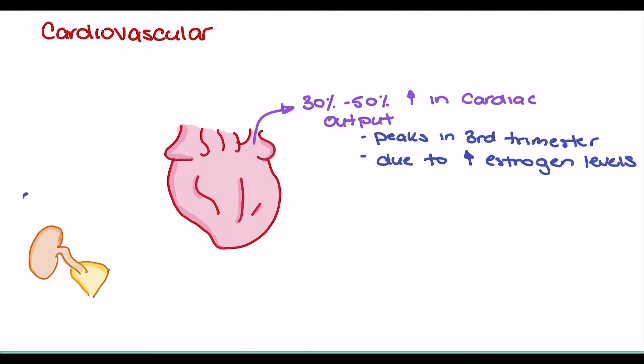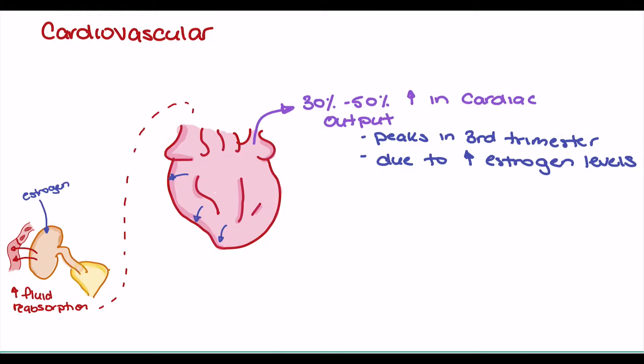We'll bring the kidney into the diagram to further explore how estrogen plays a role here. What estrogen does is binds or stimulates the kidney to reabsorb fluid into the vascular space. So as estrogen binds, we see fluid reabsorption into the vascular space. As we see increasing amounts of fluid being reabsorbed, we're going to have an increase in the amount of blood returning to the heart — an increase in preload — which will have a dramatic effect on the heart's ability to stretch.